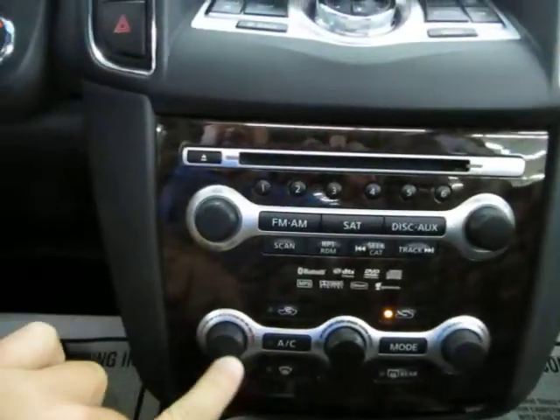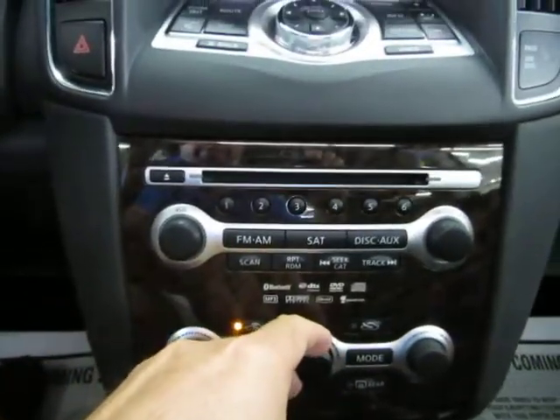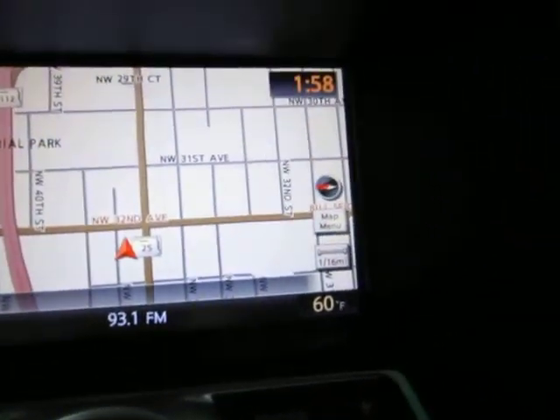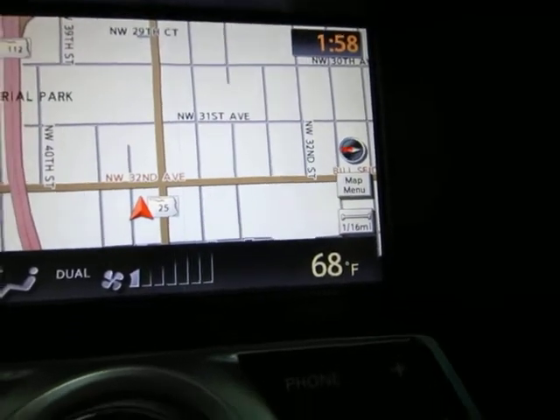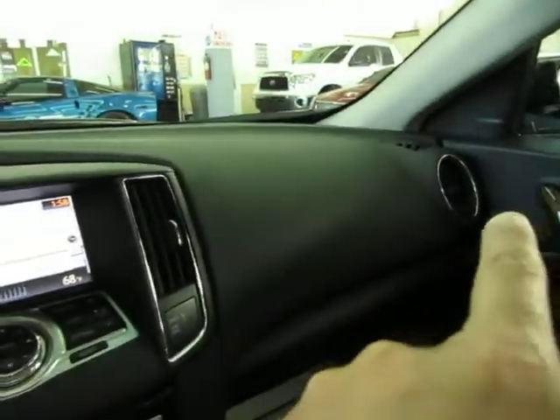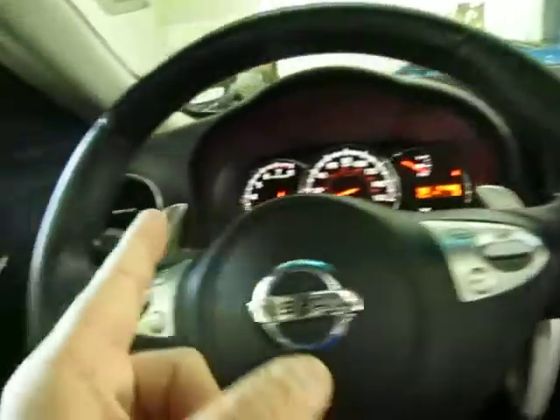We've got dual climate control. What I mean by dual climate control — right now I've got the driver's side at 60, I'm going to put the passenger side at 68, and what that does is make the AC vents on the passenger side of the vehicle blow at 68 while the driver's side vents will blow at 60 or whatever you set it to.